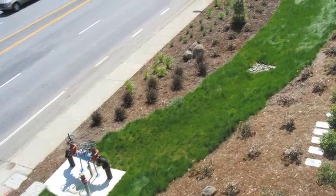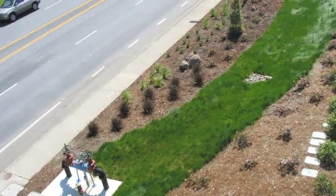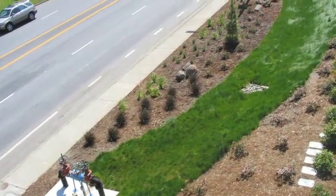A lot of natural processes that we take for granted in many cases provide natural treatment functions. Soil and plants actually treat water before it's discharged to the bay. They take up nutrients. They take up sediment.